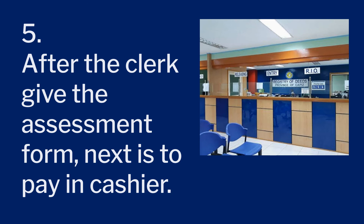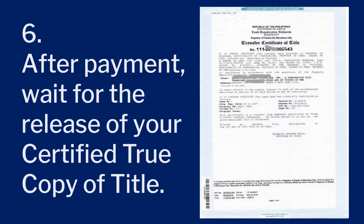You will be given an assessment form, and next you will pay it to the cashier. After payment and you have your official receipt, the clerk will give you a schedule of when to claim your requested certified true copy of title.